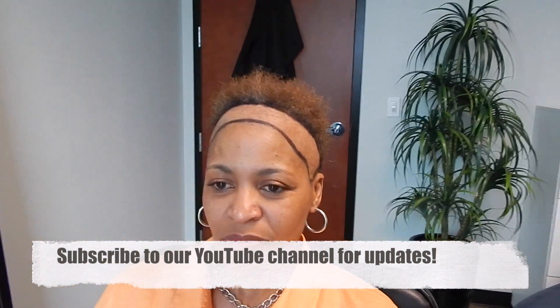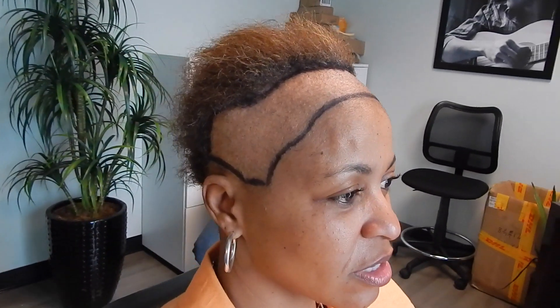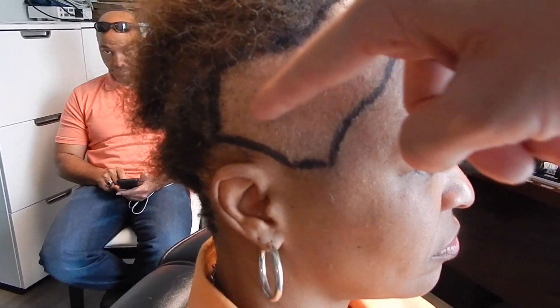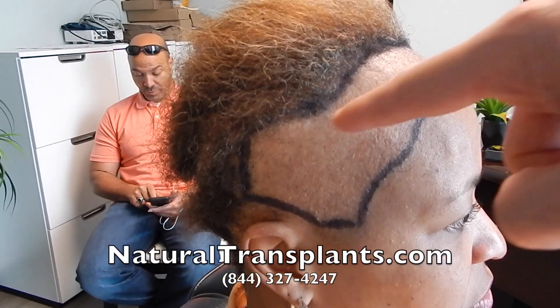She uses a flat iron but there's only one style she can wear to cover it. As you can see, her hairline area on the side is really far back.